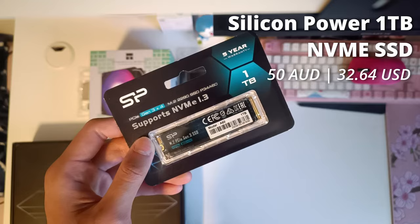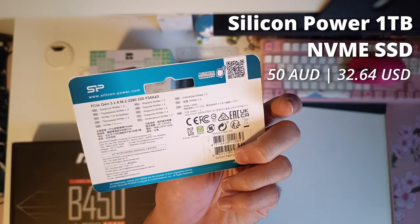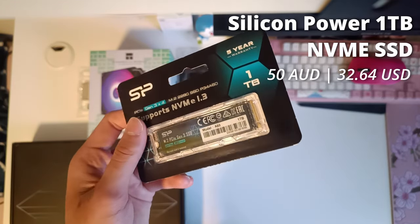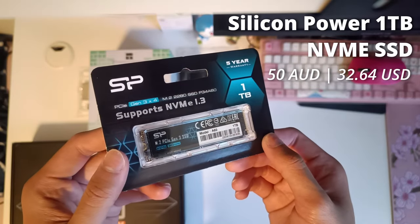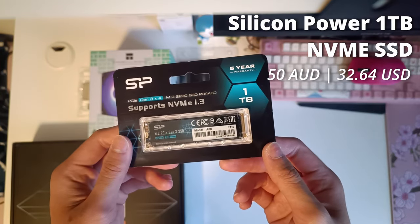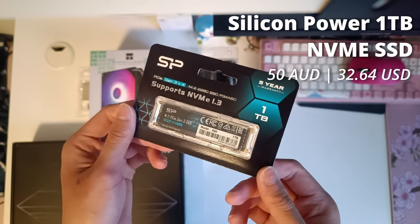Those who follow PC tech news might be aware that NVMe SSD prices have been skyrocketing for months now. But luckily, I got a few of these 1TB SSDs from Silicon Power as part of M-Wave's promotional sale at PAX Australia 2023. They were selling these for 50 Aussie dollars a pop, and I could not resist — even though I was supposed to be there for the actual con to hang out with friends.